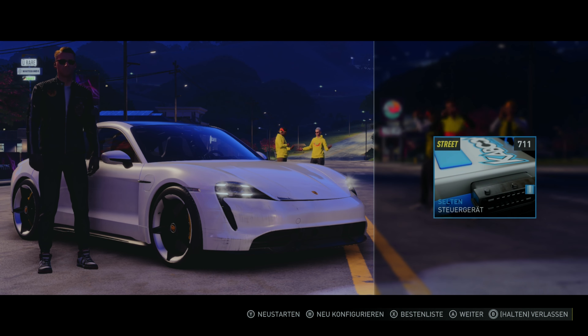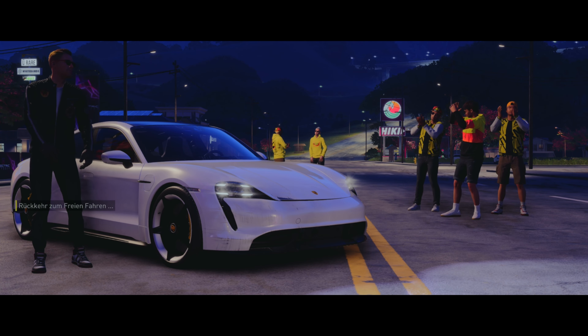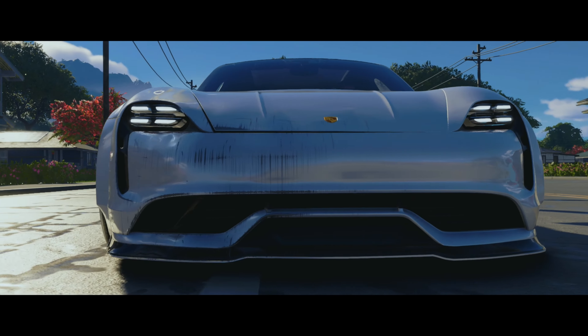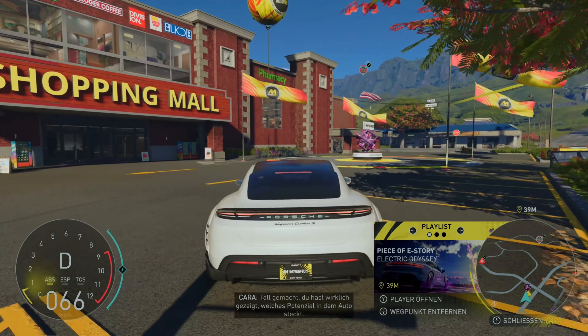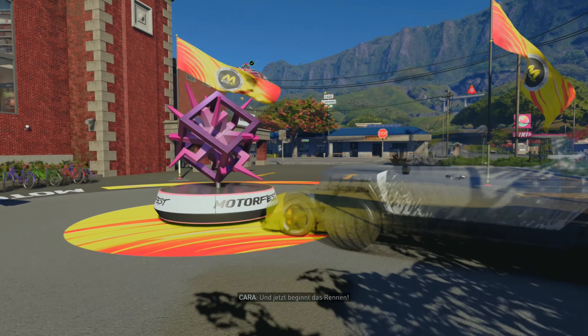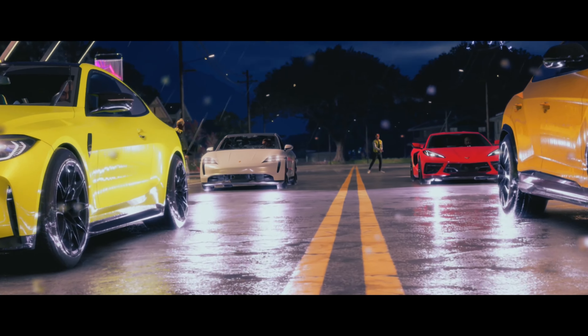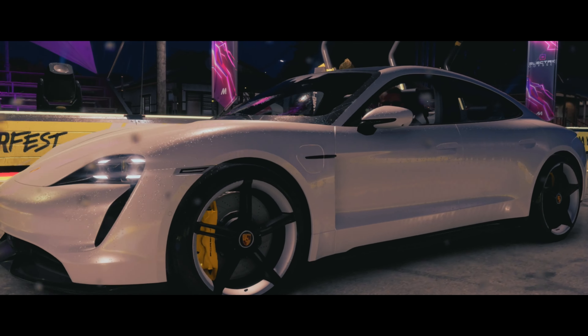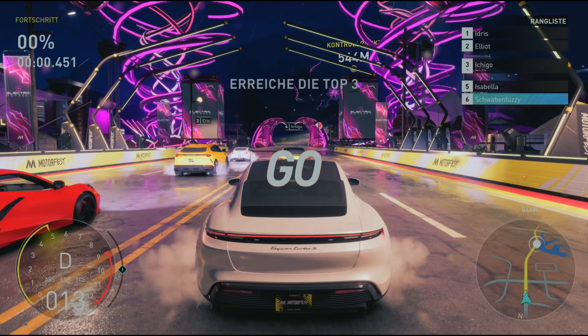Dann bin ich mal gespannt, wie es weitergeht, weil wir jetzt in den Racing-Bereich gebracht haben. Wird das jetzt noch ein bisschen hochgepusht? Wir lassen uns überraschen. Glückwunsch! Dann mal weiter zur nächsten. Du hast wirklich gezeigt, welches Potenzial in dem Auto steckt. Und jetzt beginnt das Rennen. Der Audi ist auch geil – das Cabrio, so schön bei Regen. Wie die Corvette auch.